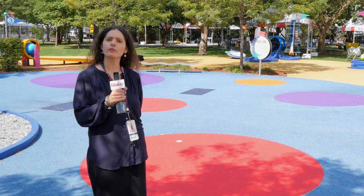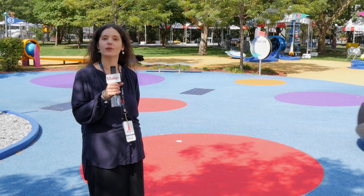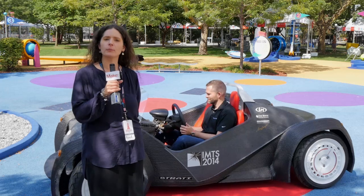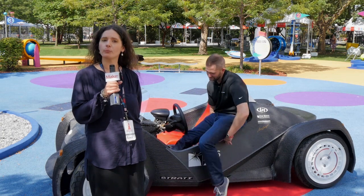I'm Anna Kazunas-France, MAKES Digital Fabrication Editor, and I'm here at MakerCon with Jay Rogers, who's about to arrive in the Strati, a 3D printed vehicle created by Local Motors in collaboration with a designer from Italy. Jay will tell us all about Local Motors and their co-creation, microfactory, and collaboration process.